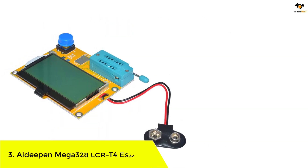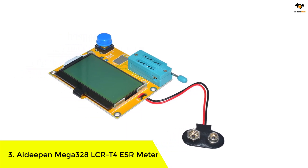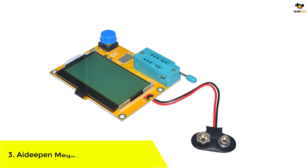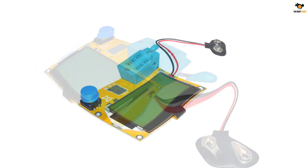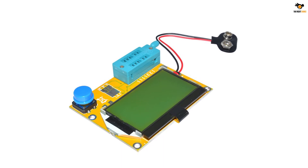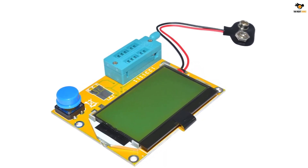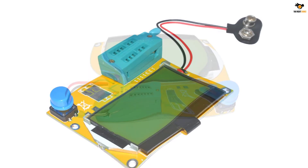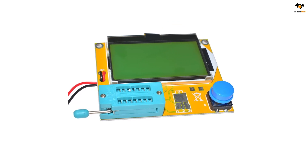Number 3: IDPIN Mega 328 LCRT4 ESR Meter. IDPIN and its ESR meters are quite different from other options since most of its offerings are highly affordable and targeted towards buyers on a tight budget looking for entry-level ESR meters. The IDPIN Mega 328 LCRT4 ESR meter happens to be one of the cheapest options available, made possible thanks to its bare-bones design.